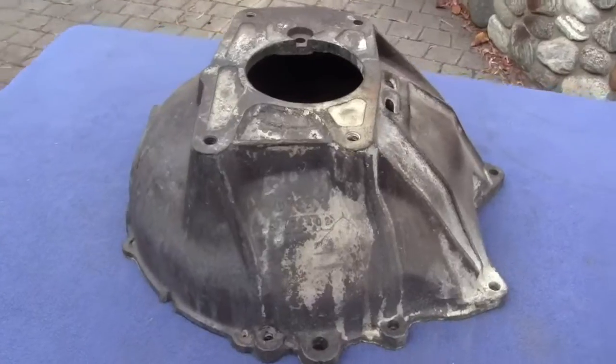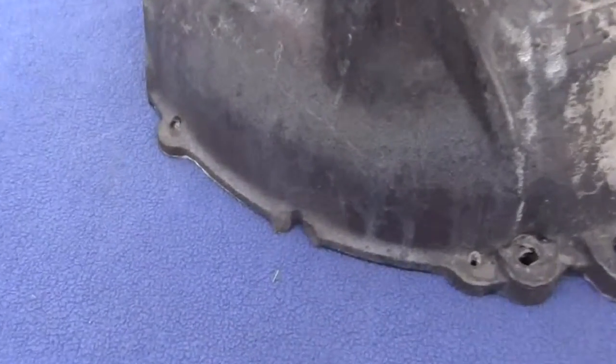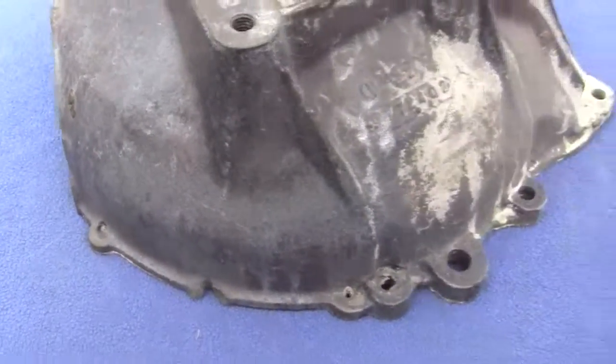There is no major damage to this, only surface rust and corrosion. There is one broken off boss right there, but that's inconsequential.